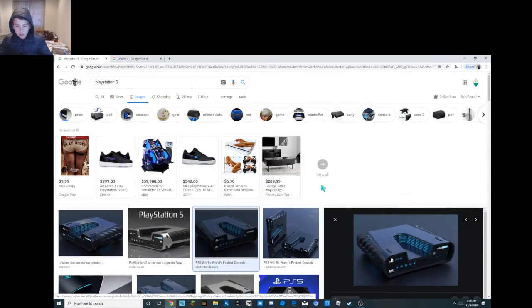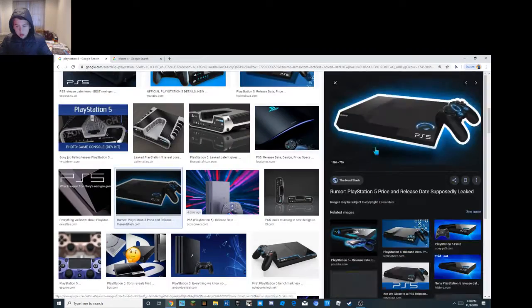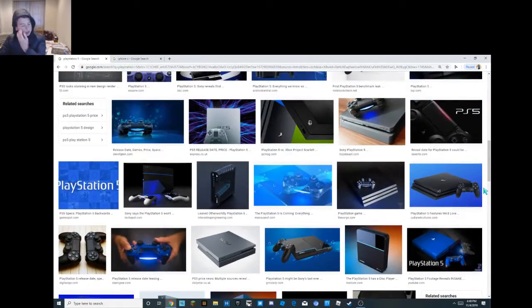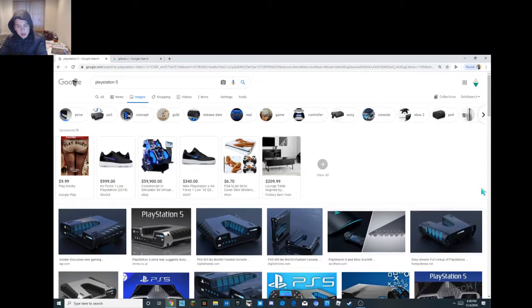I'm not sure about the controller, but I saw it on YouTube. It's been probably so long — I got my PlayStation in late 2017, so that's probably around two years, almost two years.